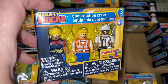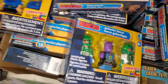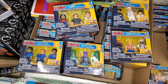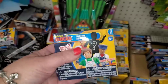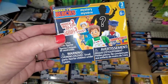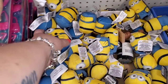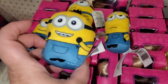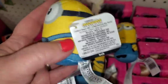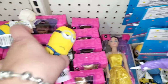The Make It Blocks minifigure sets — construction worker, sports, dino world, galactic force, and police force — are all back out. But here's the crazy thing: these cases now come with three mystery boxes, so you don't know what you're going to get. We'll definitely have to unbox some. They also have little plushies — perfect for toddlers: Stuart, Otto, Bob, and Kevin. Kevin is my favorite; he reminds me of John.